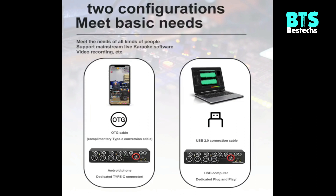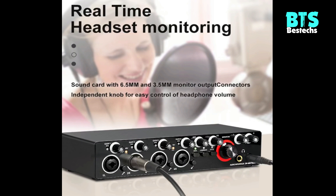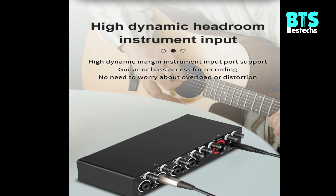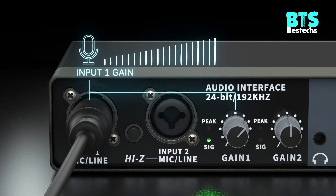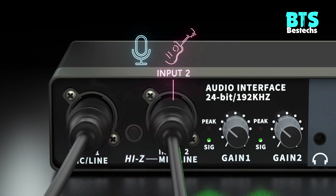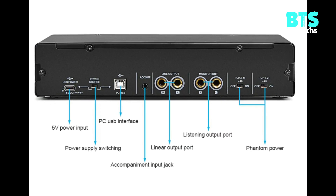Flexible Power Selection: the sound card has a USB 2.0 port that supports connection with PC or iOS devices, which can directly make a record and also be powered. You can also choose a standard 5V 2A USB power adapter or an external USB power bank to ensure power stability. Diversified power supply methods let you use the sound card whenever and wherever.